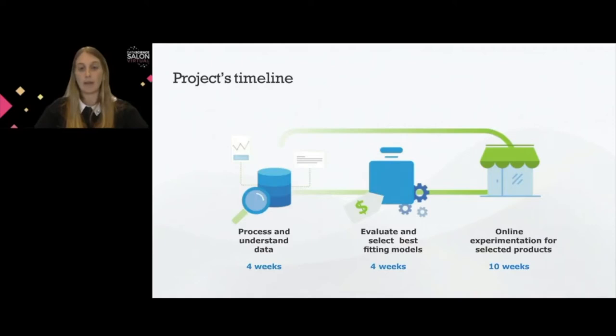At the very beginning, we had a very important phase of understanding the state of the data — cleaning the data sources in order to be able to use them to model the solution. That took four weeks. Then we had four more weeks of evaluating and selecting the best fitting models, trying different features, trying different algorithms. And finally, we had the last 10 weeks of online experimentation for the selected products, when we were actually making price changes in the store.